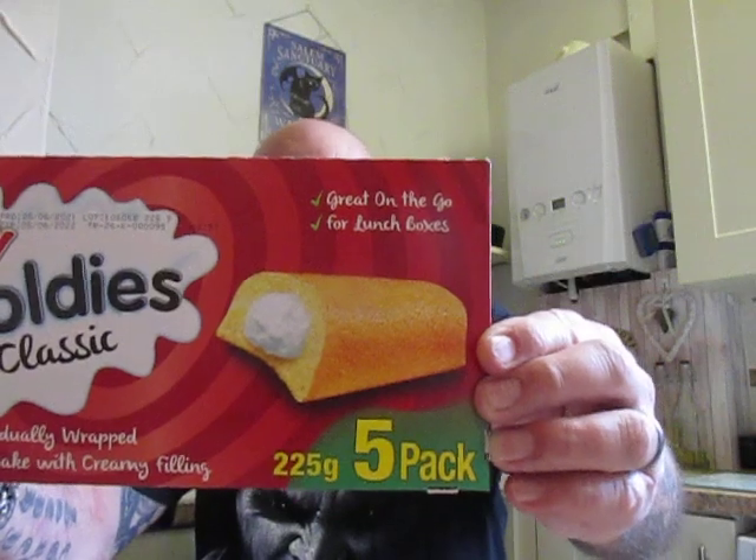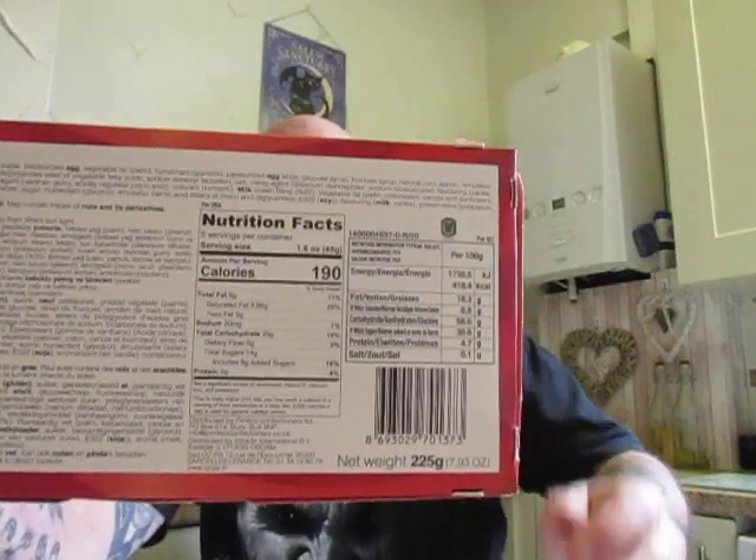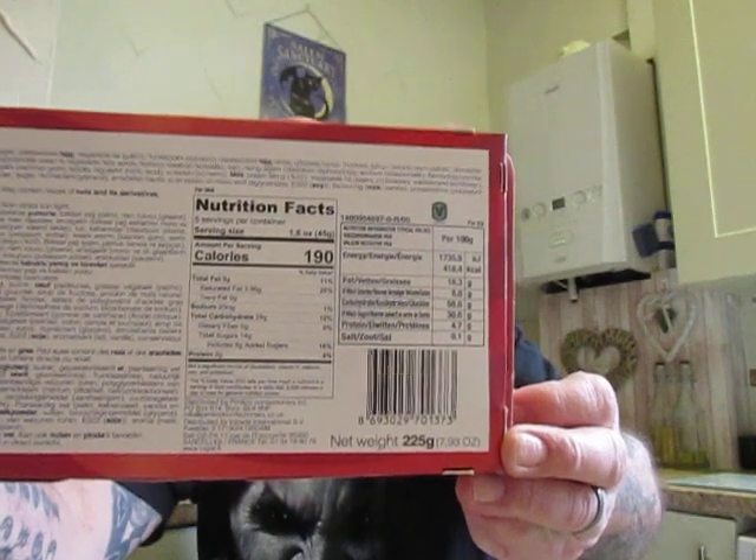Hi there everyone, once again welcome to this brand new video. Today I'm gonna be trying some different dessert cakes. I got this one from Pound Stretcher and it's a pound for five. It's a soft sponge cake with a creamy filling. I don't know about you but these look incredibly like Twinkies. The nutritional facts are there if anyone would like to have a look.